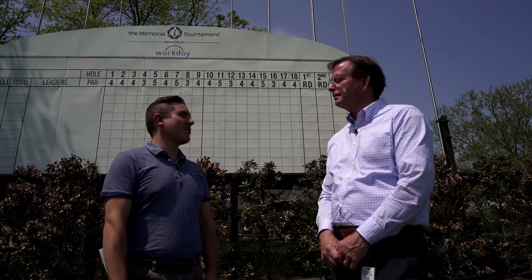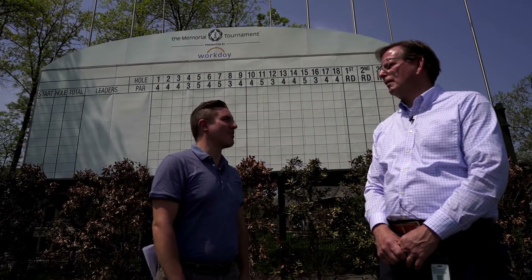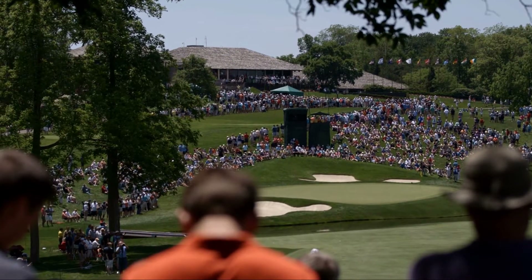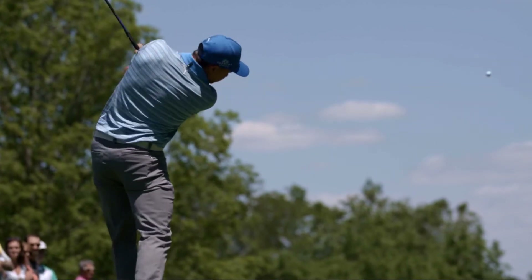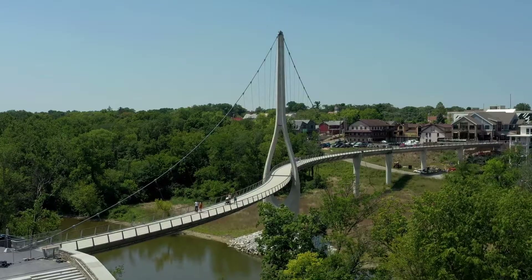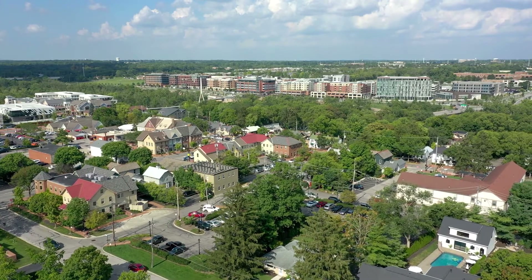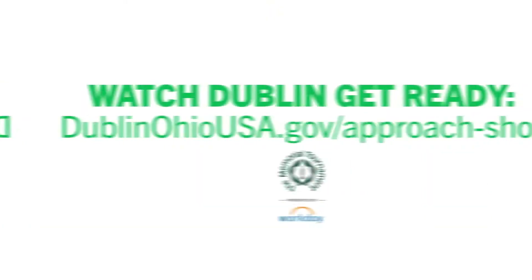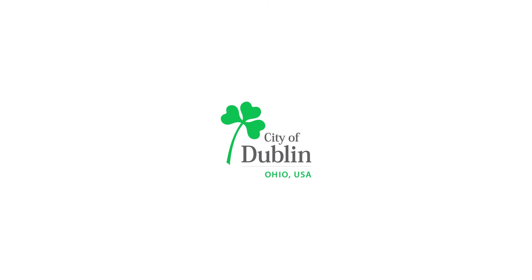Alright Brad, here is the million dollar question. What does it mean to you to know that the world is watching Dublin, Ohio during the Memorial Tournament? Well, it's a great opportunity to showcase this beautiful golf course and all the city of Dublin has to offer. Like I said, we have all kinds of accommodations — hotels, the Bridge Park area, the pedestrian bridge, all kinds of dining opportunities — it's just an all-encompassing environment. Thank you. We'll be right back.